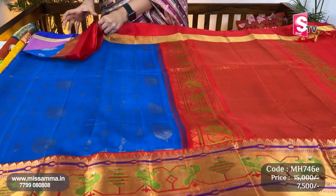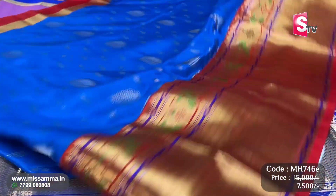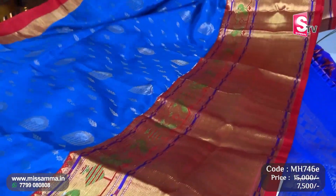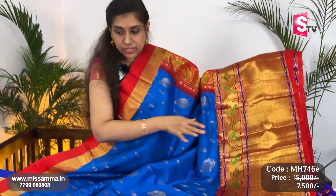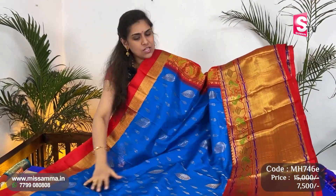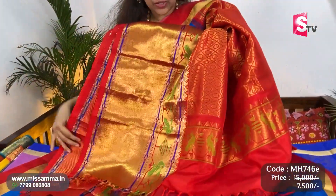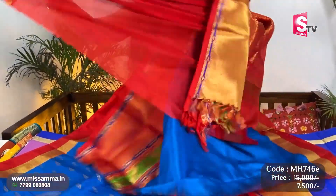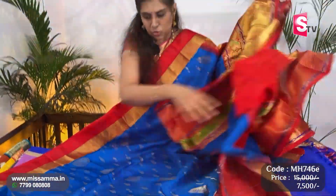Again, one more copper sulfate blue saree with big kuttu borders. Grand borders with contrast red color borders. Saree body has leaf butta design — very fine quality, soft gown feeling. Pallu of very premium quality fabric. Blouse — red color plain blouse. Hands with zari border.